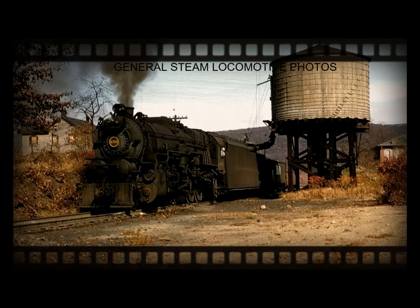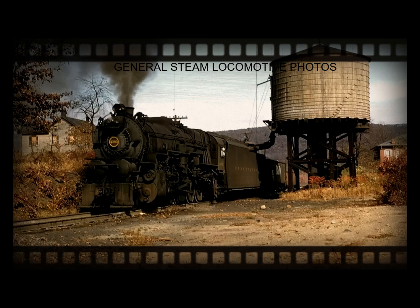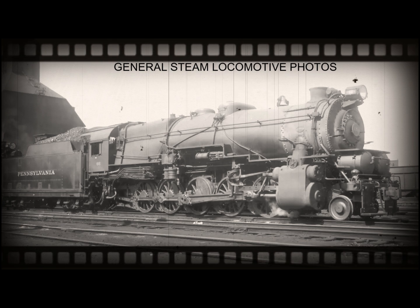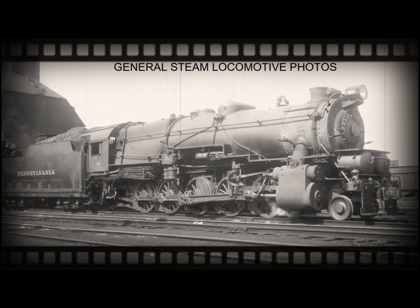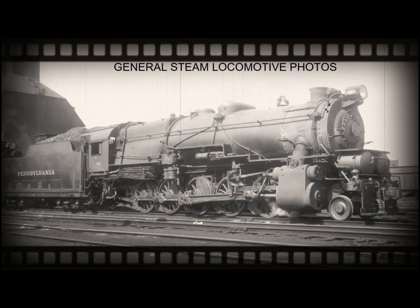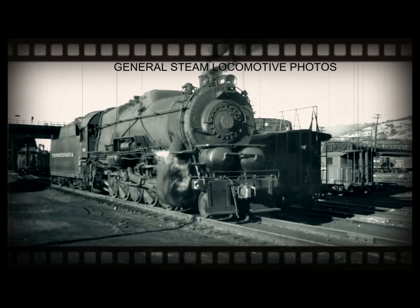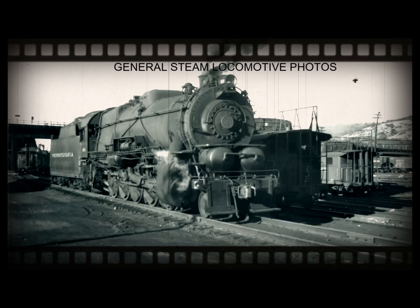The B&O Railroad's version was basically an elongated Consolidation, but in the end it didn't meet the railroad's expectations. The trials were ultimately canceled before 1920, resulting in the one and only example being converted back to a rigid design. The B&O's version was classified as KL-1 and given locomotive number 2421, based on an elongated Consolidation with an extended 20-foot wheelbase.